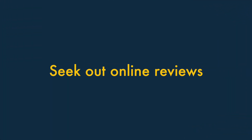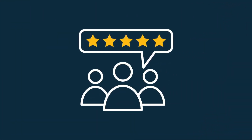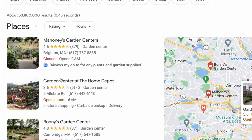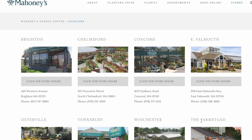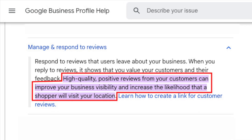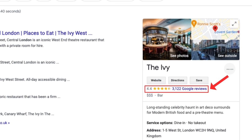Five. Seek out online reviews. Encourage any customers who are happy with your product or service to leave a review. This can improve your business's visibility in search results in various ways, and encourage search engine users to click through to your site. In particular, it's worth focusing on acquiring Google reviews, as these are often displayed prominently in search results.